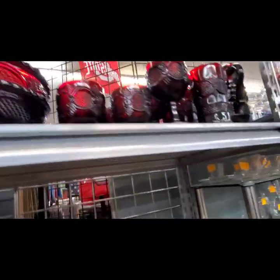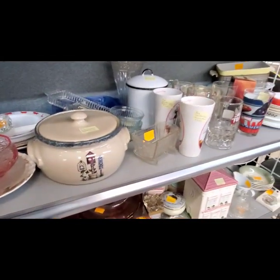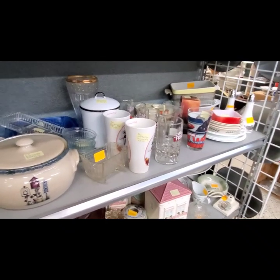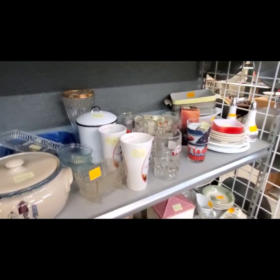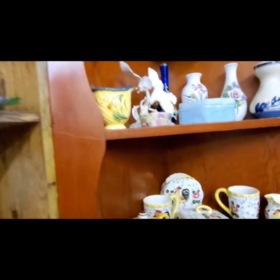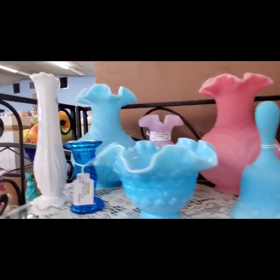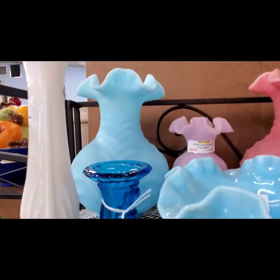There's a lot of Avon dishes. I don't see anything else in here. Let's head on into one of the other rooms.